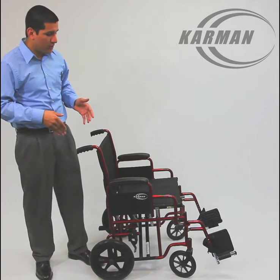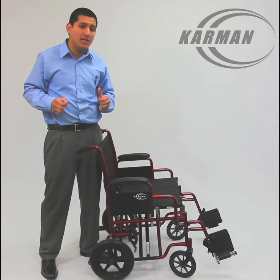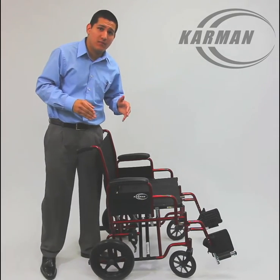This transport chair has a maximum weight capacity of 400 pounds. It is intended to be a heavy-duty, everyday, daily use — be it using it outside, indoors, doesn't matter. This chair is meant to last a lifetime, folks.